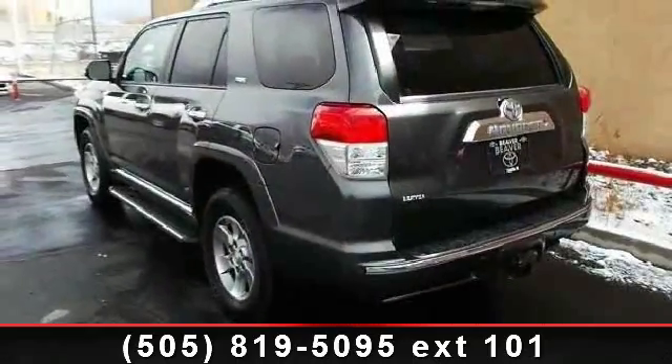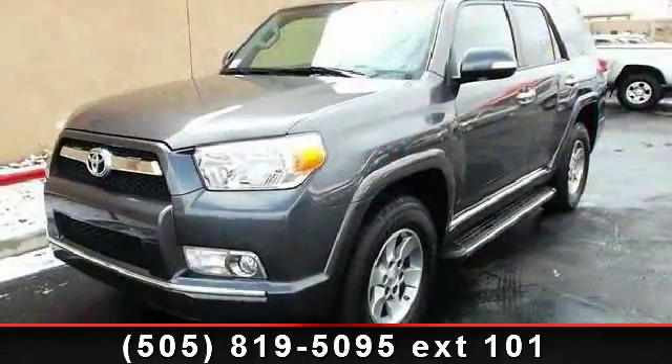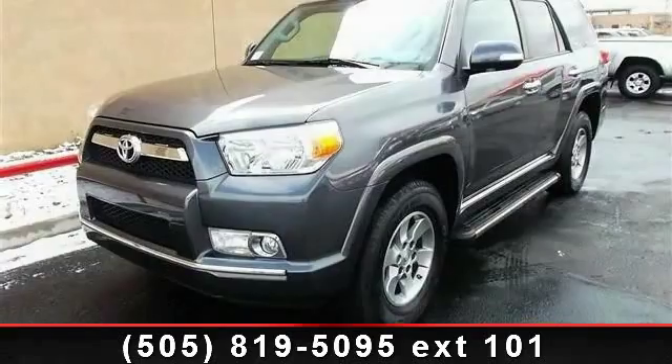Additional features include brake assist, daytime running lights, and tow package. This car won't be available much longer — call now to schedule a test drive at our dealership.